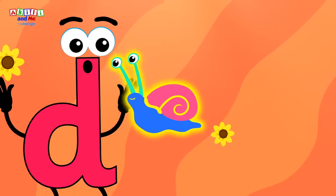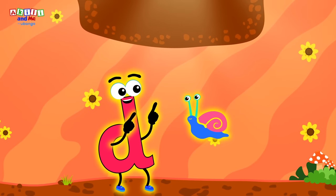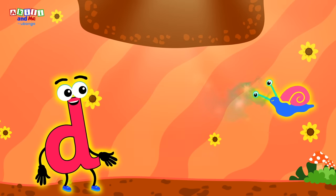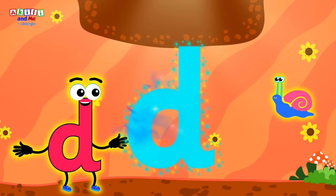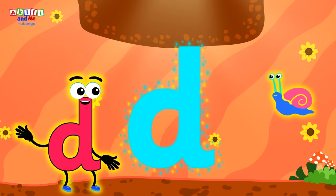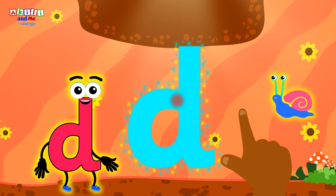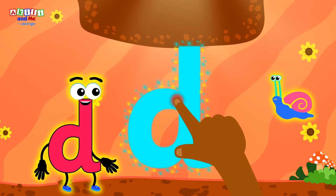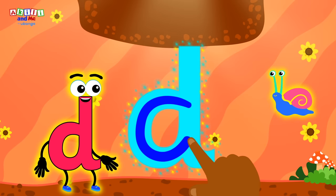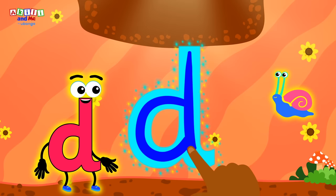Wow! It's a magic snail! Good idea, letter D! Maybe the magic snail can help you get back up to the swoop-a-loo-loo! Before the magic snail takes letter D home, she wants us to show her how to write the letter D! Kids, get your fingers ready to follow the shape! We start in the middle, then we go round, and up to the top, and down!